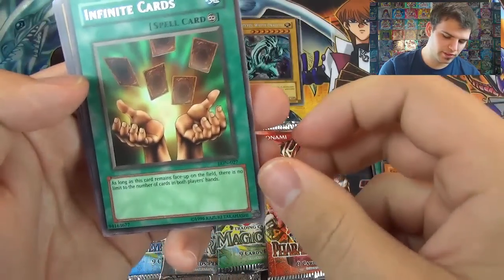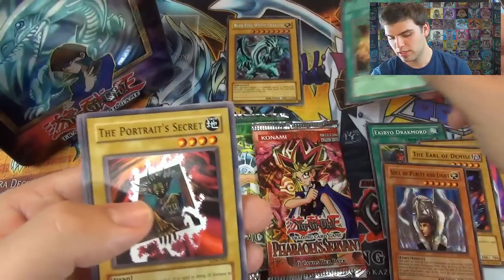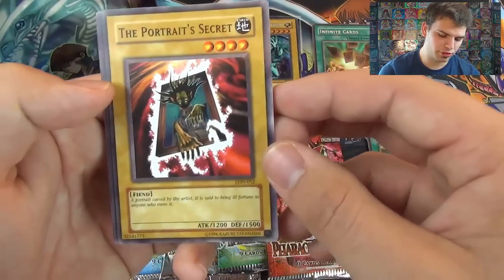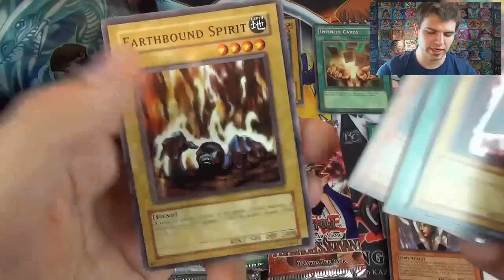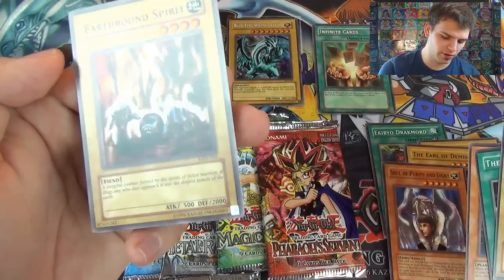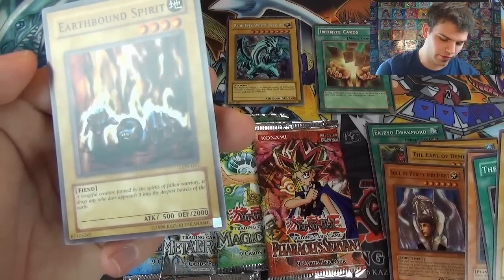Infinite Cards — as long as this card remains on the field there is no limit to the cards in both players' hands. Portrait's Secret — a portrait cursed by the artist, said to bring ill fortune to anyone who owns it. The Dark Door, Dream Sprite, and Earthbound Spirit — a vengeful creature formed from the spirits of fallen warriors that drags anyone who dares approach it into the deepest bowels of the earth.